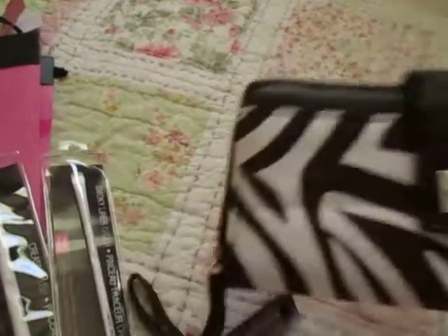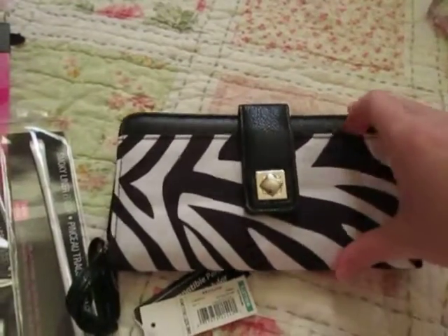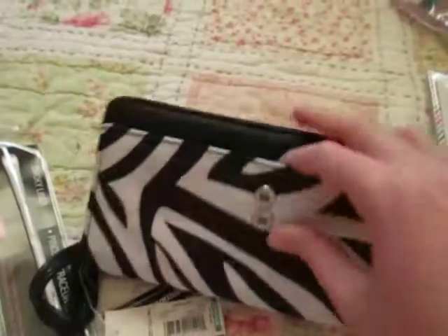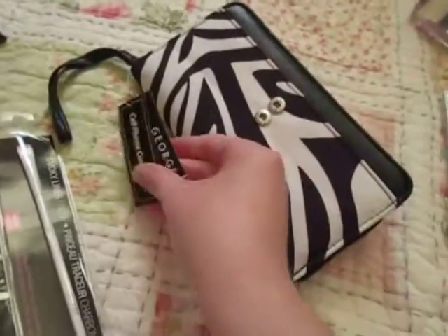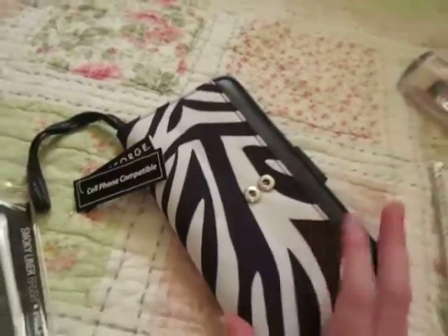Also from Walmart I found this wallet — it just reminded me of her as well, the zebra print. It's a very nice wallet; it has a lot of pockets in it. It's by the brand George. They have a lot of really cute stuff at Walmart.